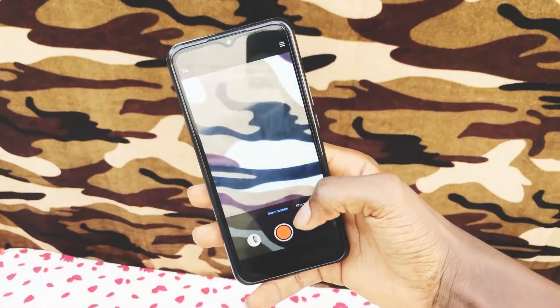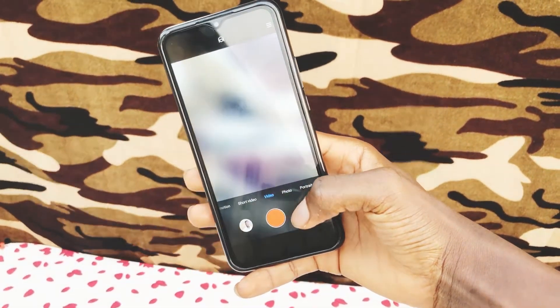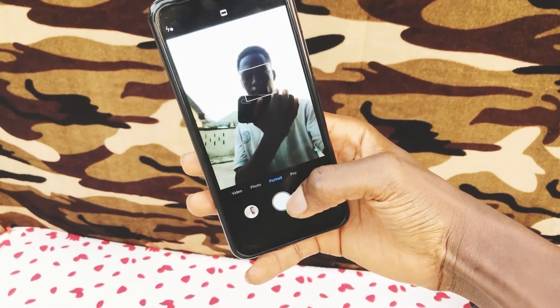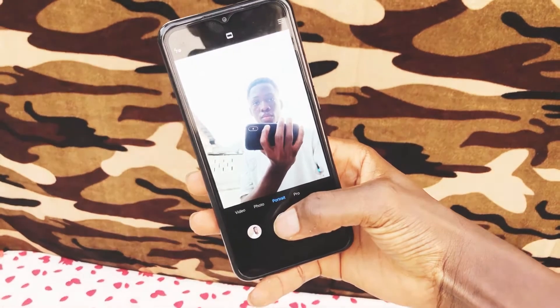It also features an 8 megapixel front camera for selfies and video calls. Camera modes on this phone include pro mode, portrait, short video, and slow-mo. As far as video quality is concerned, the Redmi 9 Prime delivers video in 1080p Full HD at 30 frames per second on both camera sides. Hey guys, so I'm currently testing the selfie camera of the Xiaomi Redmi 9 Prime — let me know in the comment box what you think about the video quality and the sound.